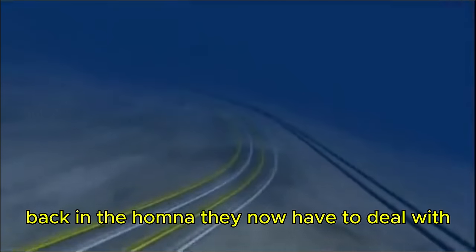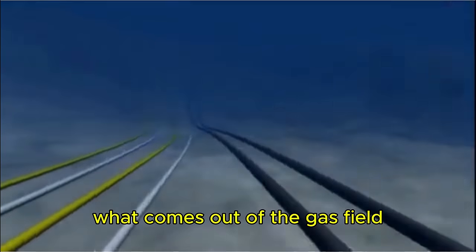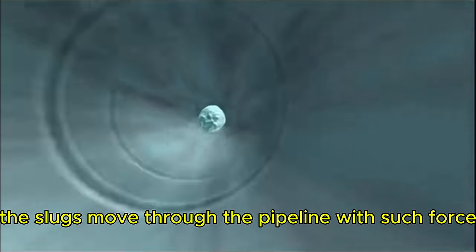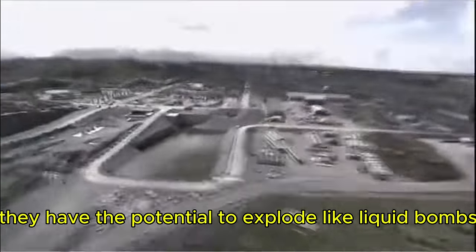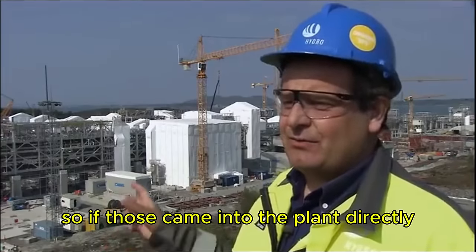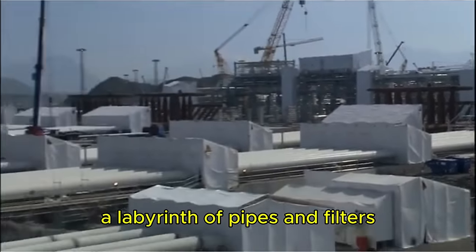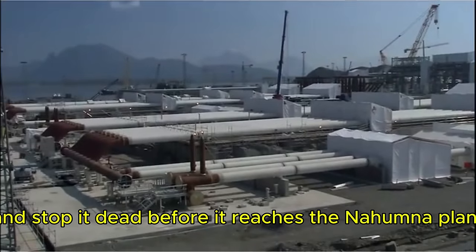Back in Nahamna, they now have to deal with the raw gas that comes out of the Ormond Lang field — the problem is liquid slugs. What comes out of the gas field and through the pipeline is not pure gas; it contains large chunks of debris called slugs. These slugs move through the pipeline with such force that when they reach the treatment plant on land, they have the potential to explode like liquid bombs. As one engineer warns: "If those came into the plant directly, it'll probably destroy the plant." The solution is to build a slug catcher — a labyrinth of pipes and filters, a 10,000-ton monster — that will meet the debris and stop it dead before it reaches the Nahamna plant.